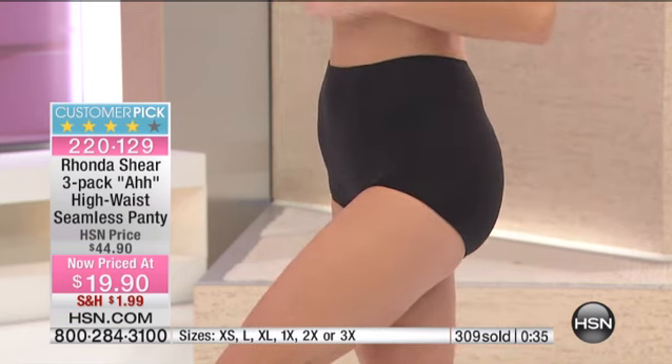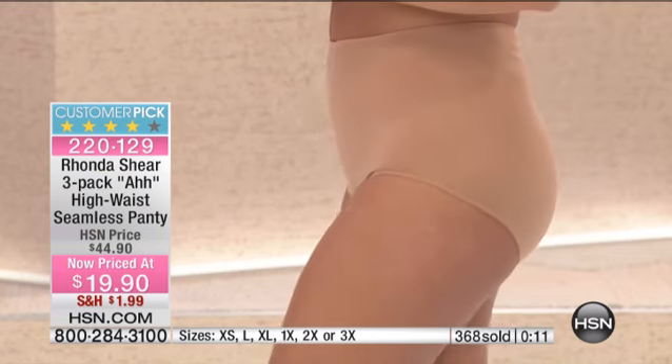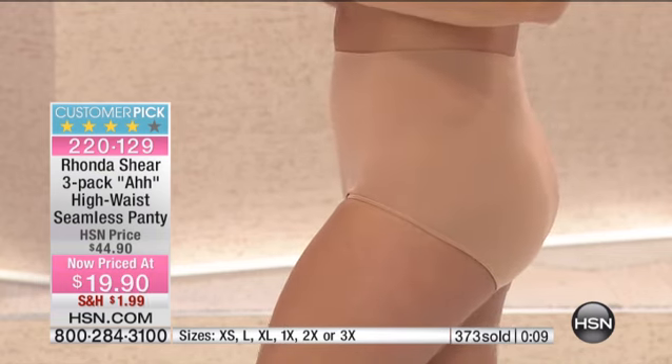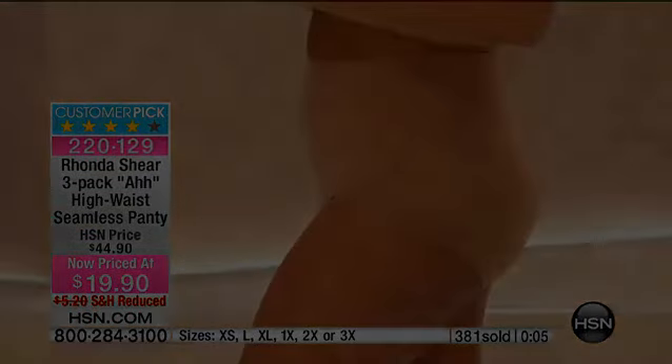This is about getting the panty that's going to live in your life for a long time, that you're going to love wearing. This is my doctor's office panty — absolutely comfortable, luxurious, washes beautifully, returns to its original shape. Sometimes we pick up a panty wherever we find it and it wears out very quickly. This you can't get rid of. And by the way, customer pick at $44.90 — and you know what's great about whenever we do clearance like this, you still have 30 days.